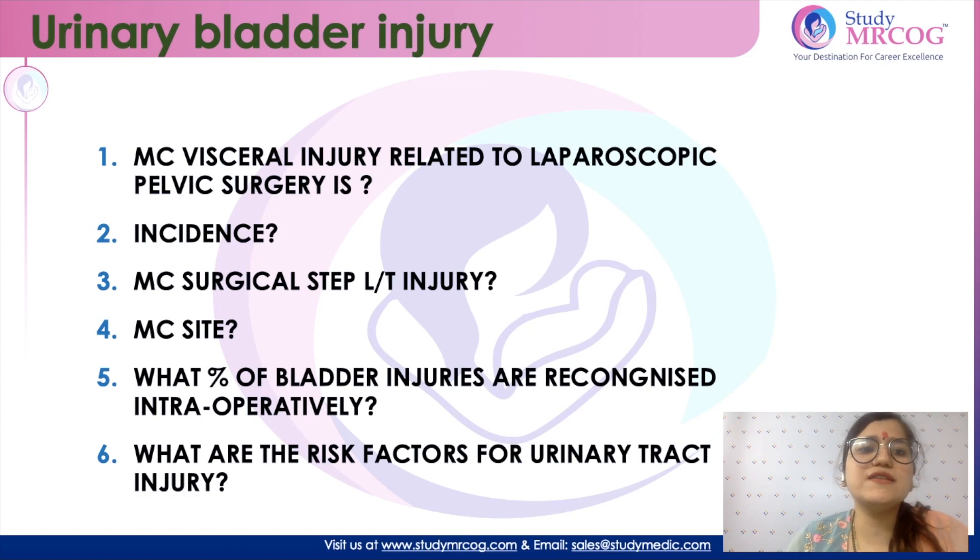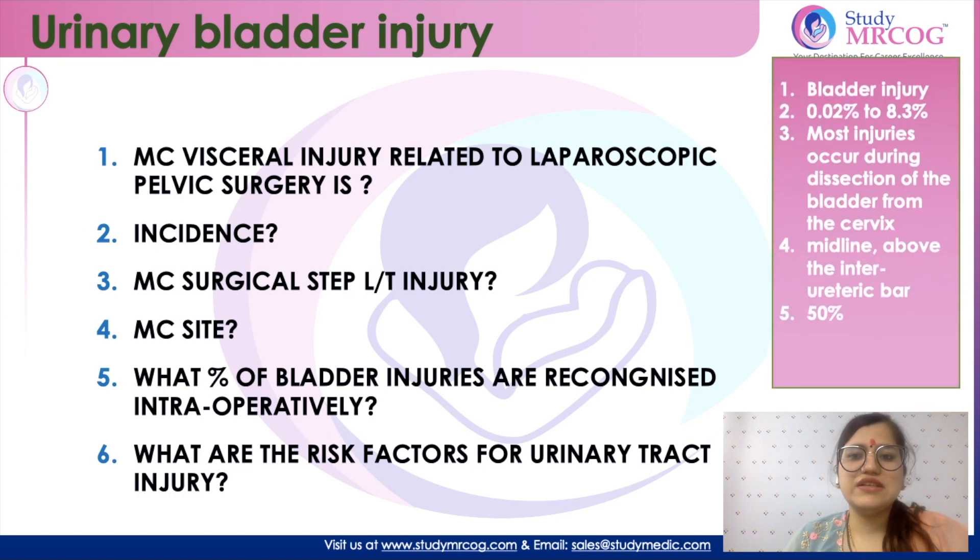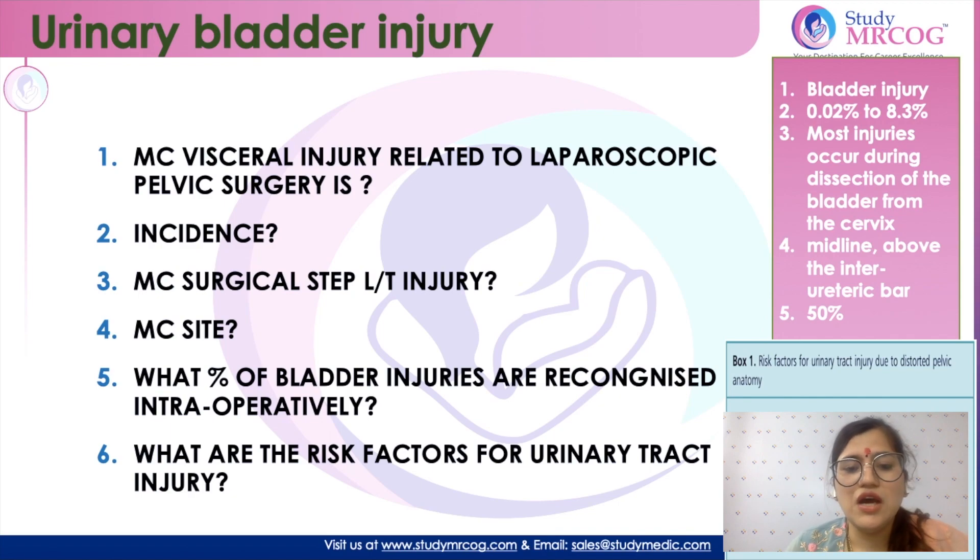Some important points about bladder injury: bladder injury is the most common visceral injury related to laparoscopic pelvic surgeries, with an incidence of 0.02 to 8%. The most common surgical step which leads to bladder injury is when you are dissecting the bladder from the uterine surface, and the most common site is the midline above the interureteric part. Only 50% of bladder injuries are recognized intraoperatively. Risk factors associated with urinary tract injury include endometriosis, cancer, adhesions, severe genital prolapse, obesity, or a pregnant uterus.